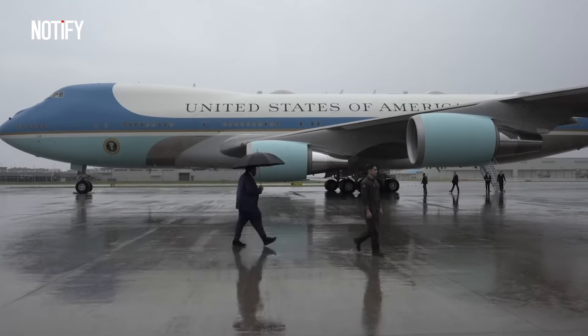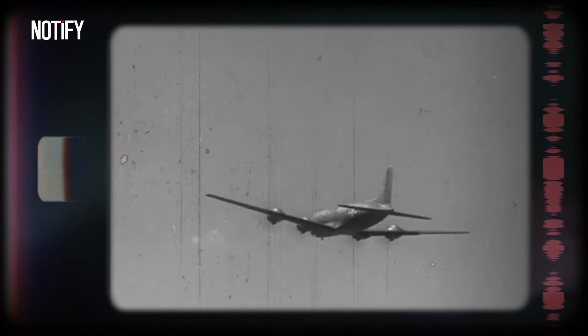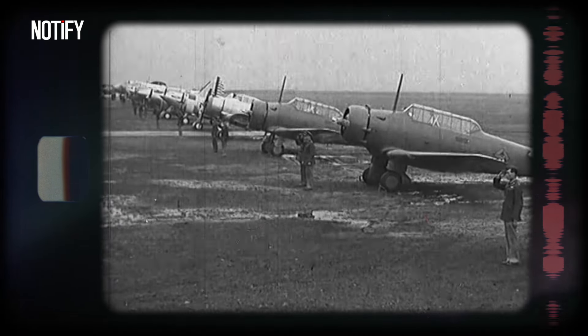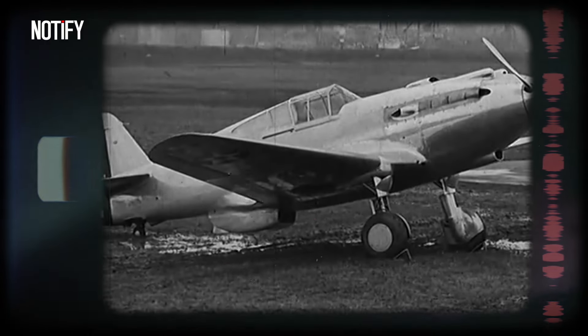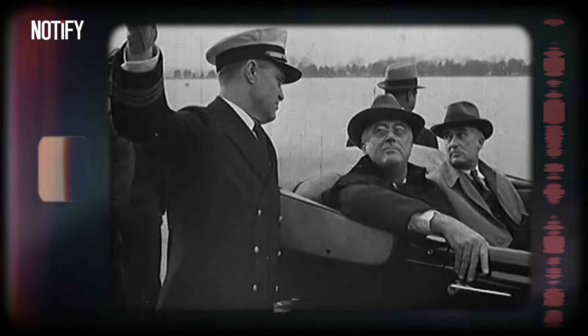The concept of an aircraft specifically for the President's use originated in the early 1940s during World War II. At that time, President Franklin D. Roosevelt became the first U.S. President to travel by aircraft.